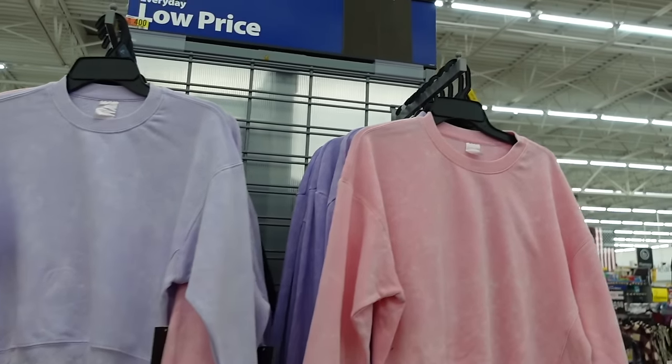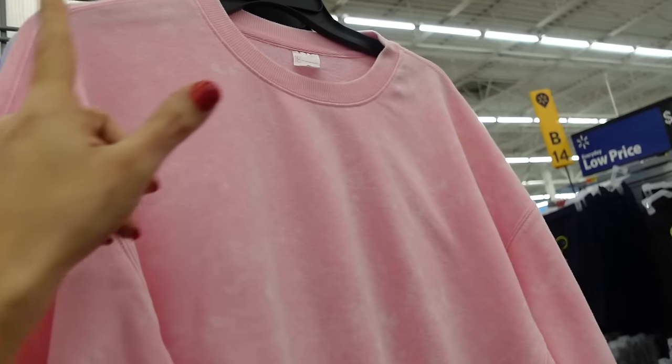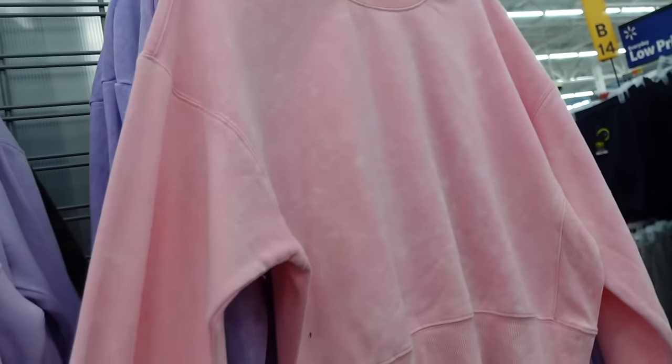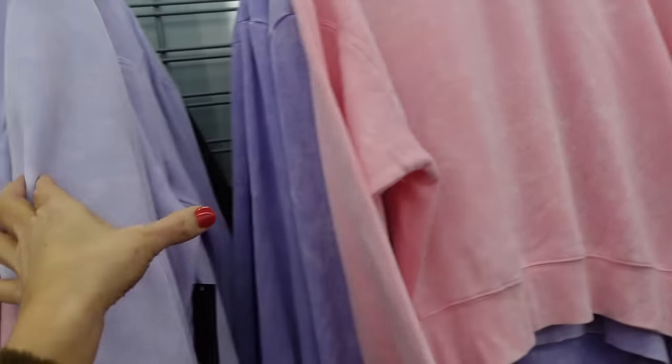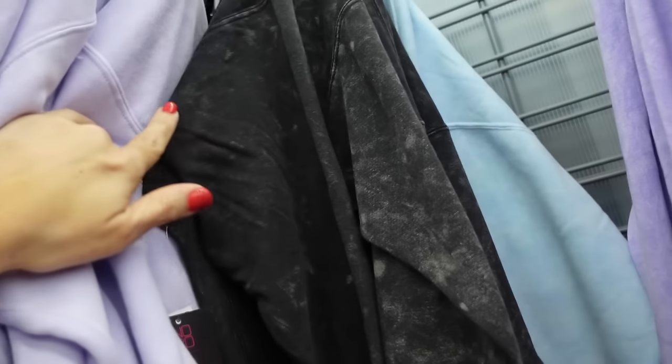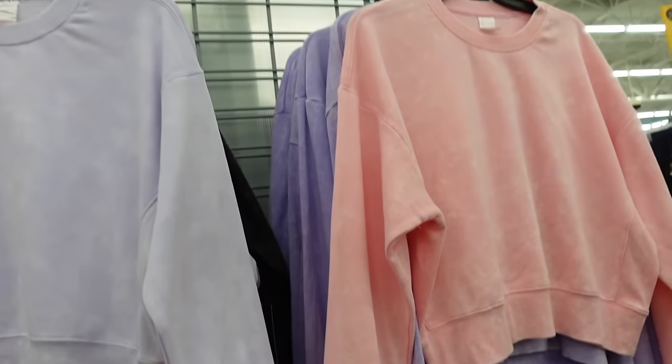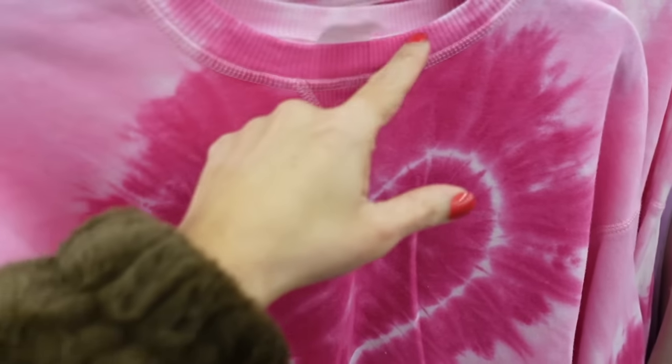Crop sweatshirts from No Boundaries have a scoop neck, drop sleeve, ribbed wrist with ribbed bottom, and a rib patch along the side. Now comes in pink — also saw it in purple and charcoal — $14.98.